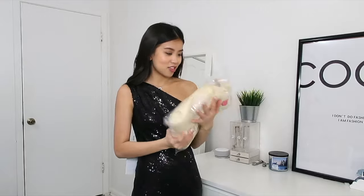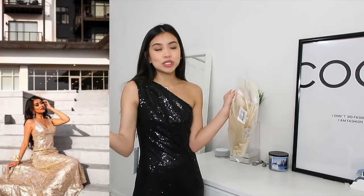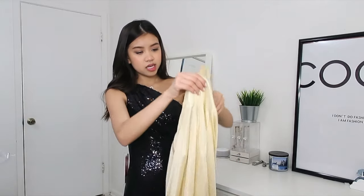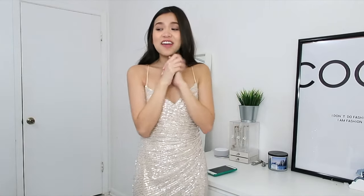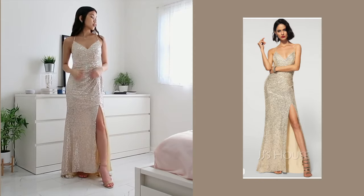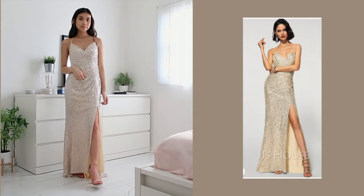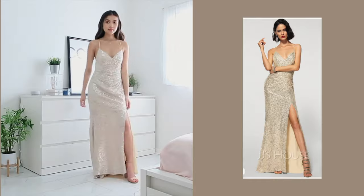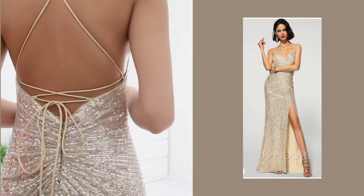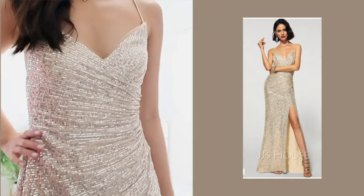Moving on to the next dress — another sequin one. If you saw my prom pictures, I wore a gold sequin dress for my senior prom. This one comes inside out, which I think is just to protect the dress. Here it is — I absolutely love this one. Just look at the back, it's so nice. It reminds me of my senior prom dress but better. I love the little scrunch detail right here, and it has a lace-up back which is really nice.